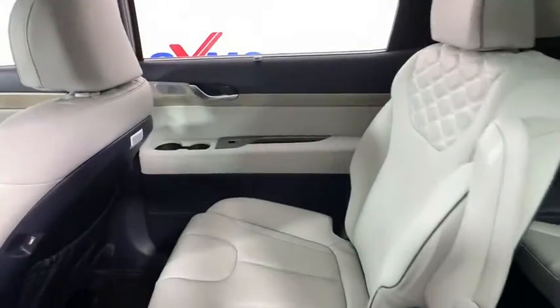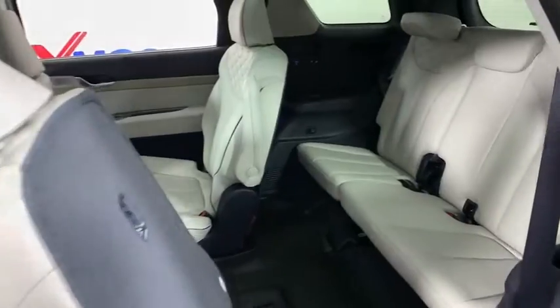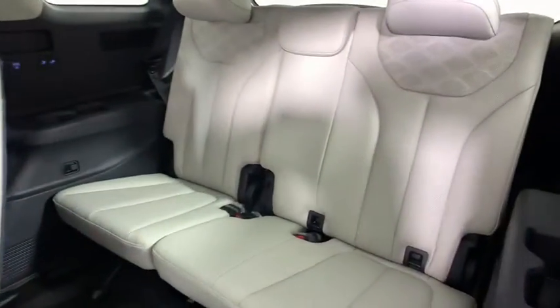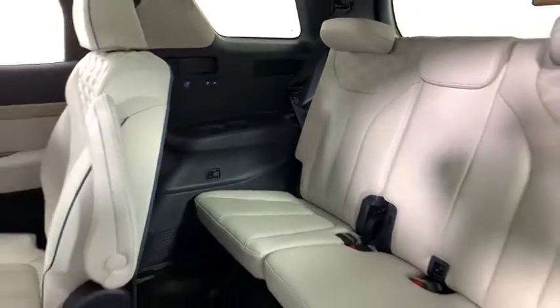Navigation system, power liftgate, traction control, power passenger seat, dual airbags, leather-wrapped steering wheel, power steering, four-wheel disc brakes, heated front seat, heated steering wheel, electronics.